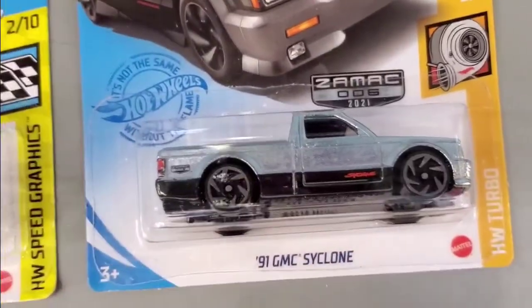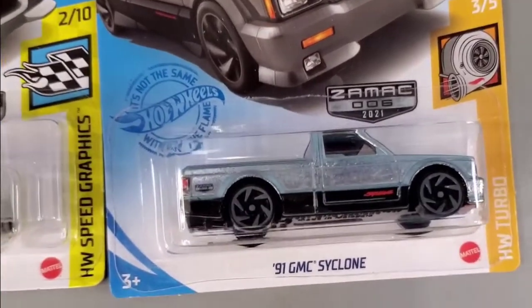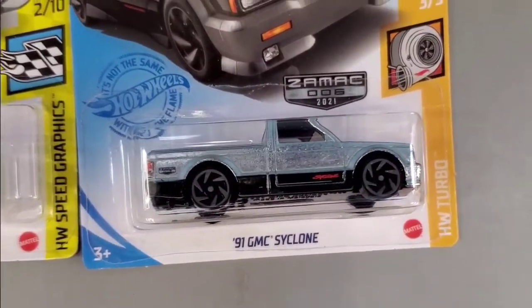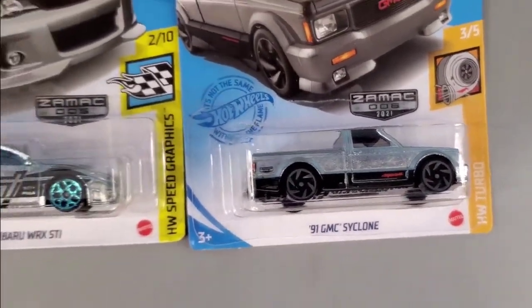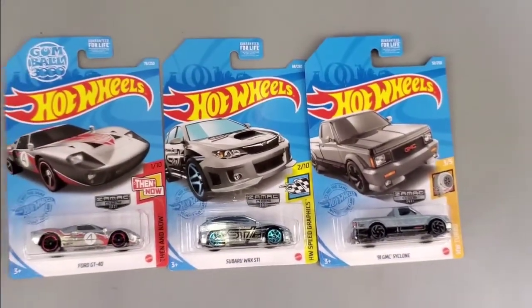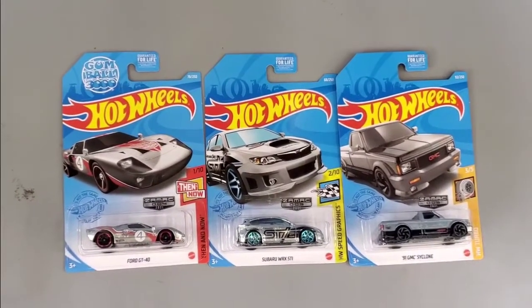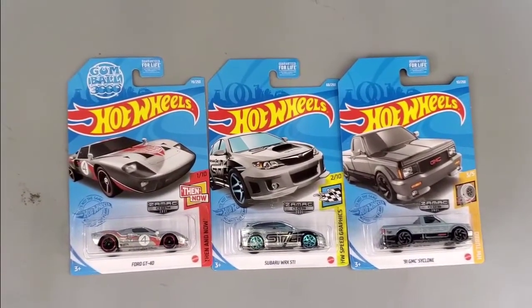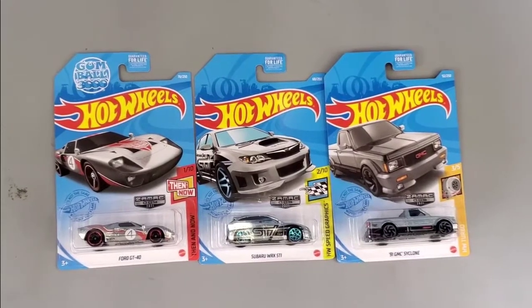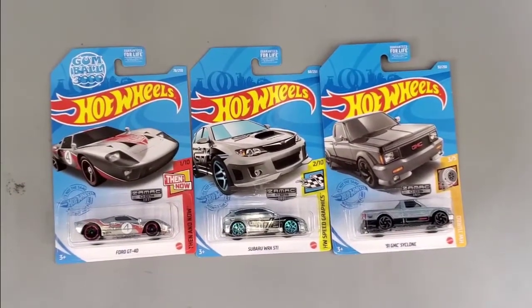This is kind of one of those rare collectible things — they release three at a time throughout the year, so this is number four, five, and six in the Zymax line from Walmart so far. Leave any comments below — do you like any of them, which one would you take or buy? Remember to like this video and subscribe. Thanks for watching.